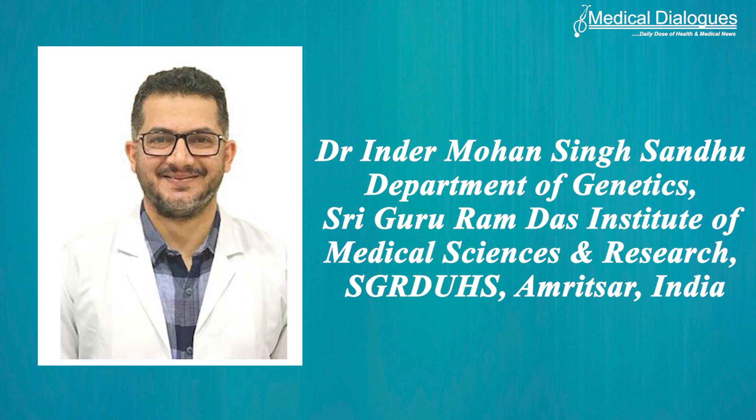Talking in detail about the case report on Robertsonian translocation and the birth of a Down syndrome baby in silent carriers, we have with us today one of the lead authors, Dr. Nandita Mohan Singh Sandhu from the Department of Genetics, Shri Guru Ramdas Institute of Medical Sciences and Research, Amritsar, India. Welcome to Medical Dialogues — it's a pleasure to interview you today.